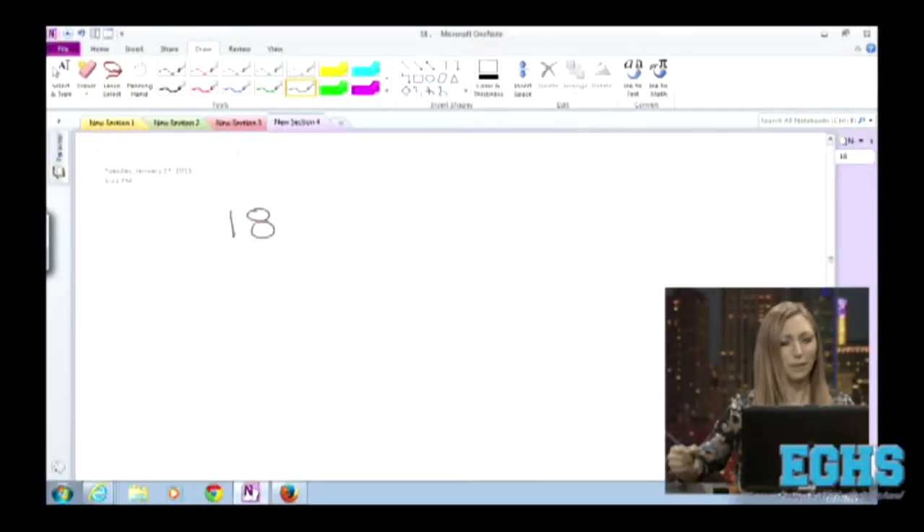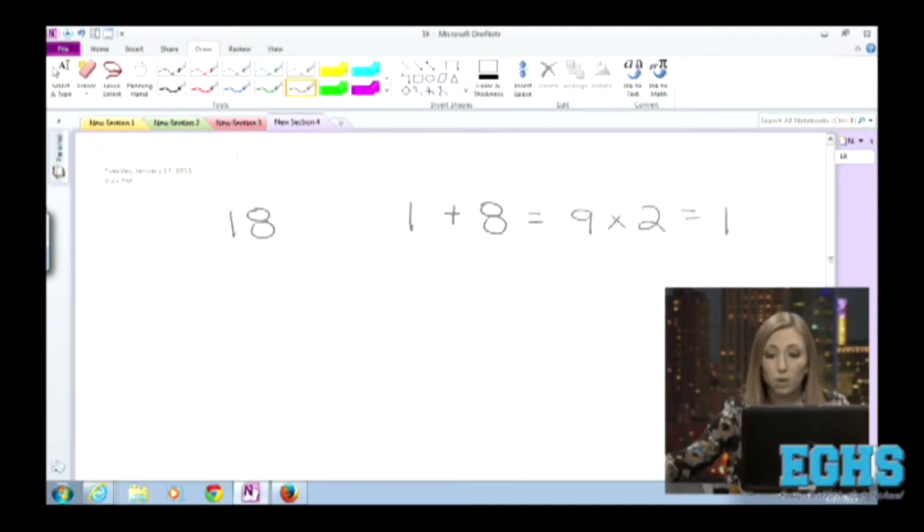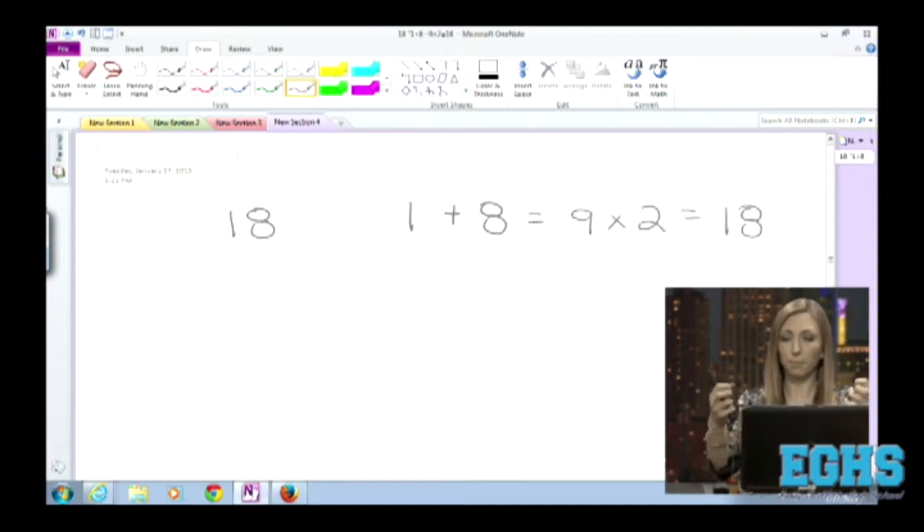I just kind of knew the answer, to be honest with you — it just kind of popped in. But here would be why: so 18, if you were to add the digits up — 1 plus 8 — you would get 9. And then 9 times 2 gets you back to 18. So that's really what we were looking for: what number could you break up, add those two digits together, multiply by 2, and end up back where you started? And 18 is one that works.